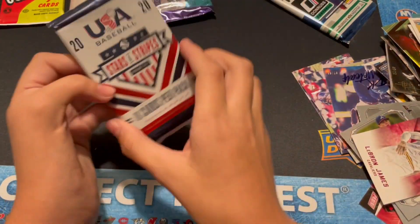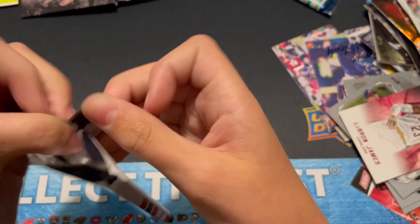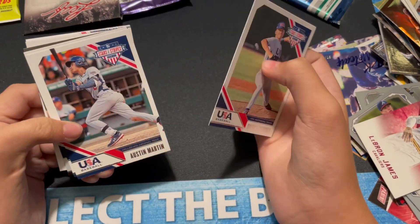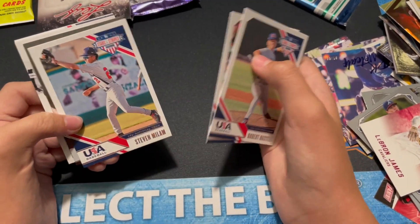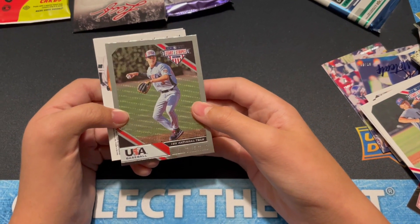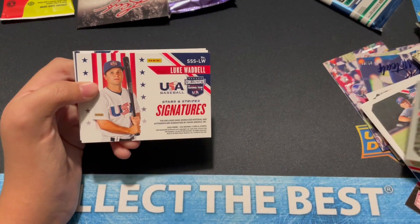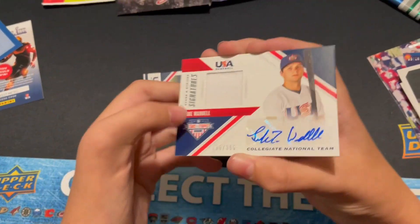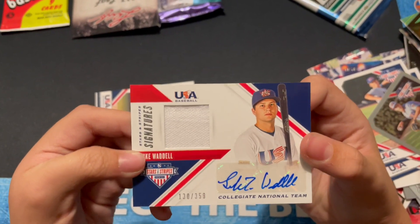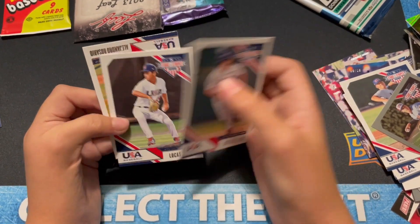Let's do this — it's a thick pack also. We'll see if this is just a patch or maybe a patch auto in here. Austin Martin — that's nice. We got a Milan Tolento, not numbered, Longevity. And Luke Waddle, patch auto — nice, numbered to 358. They do weird numbers in here like 358 and stuff. Spencer Butt. Gordon.